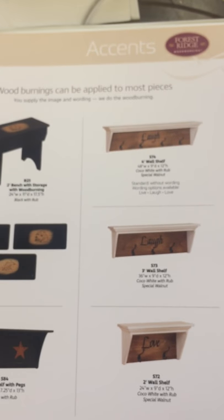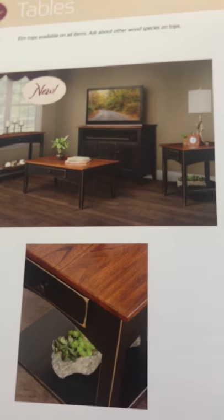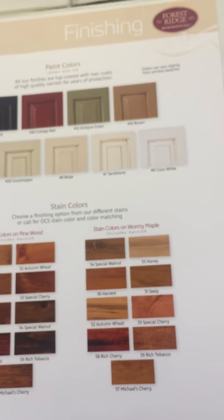There's just all kinds. We're really excited about this new line, as you can tell. I love the different accents we can do on wall shelves and benches. Different tables — see the three different style tables? And then we do all kinds of different finishing in this line. We are very excited about this.